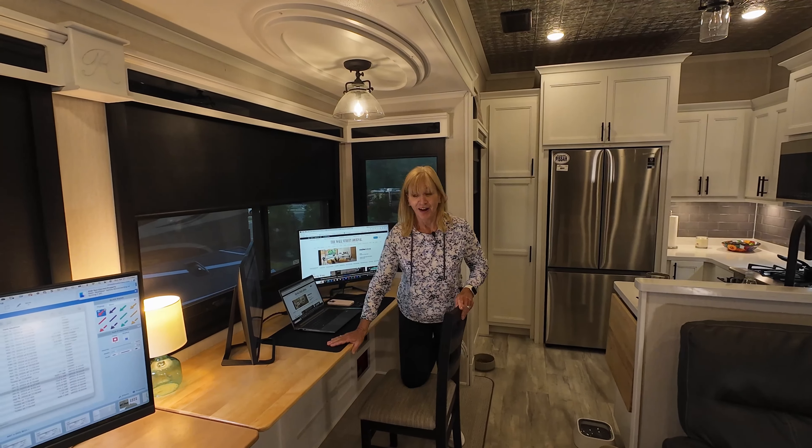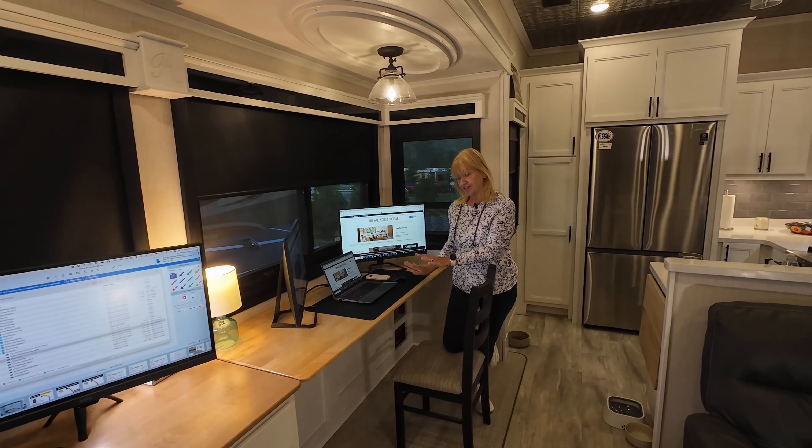Oh look, I got a new office. I moved from over there to over here. Look at that. And I have all this space.